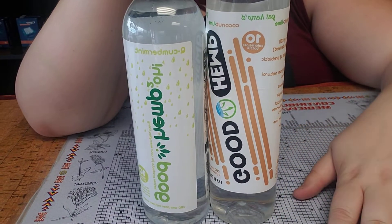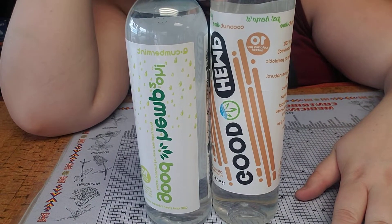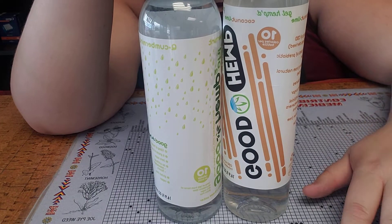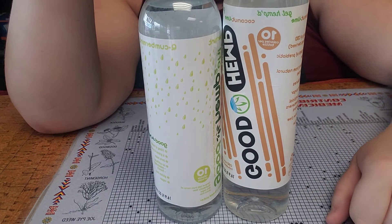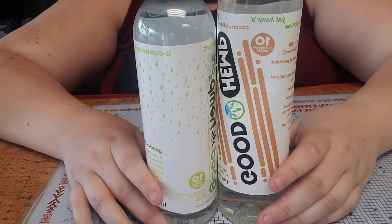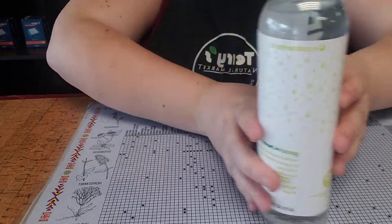First things first are the Good Hemp Waters. They are 10 milligrams of CBD per bottle, and these guys come in cucumber, mint, and coconut lime. It's not an overwhelming taste, just a nice light infused water taste.